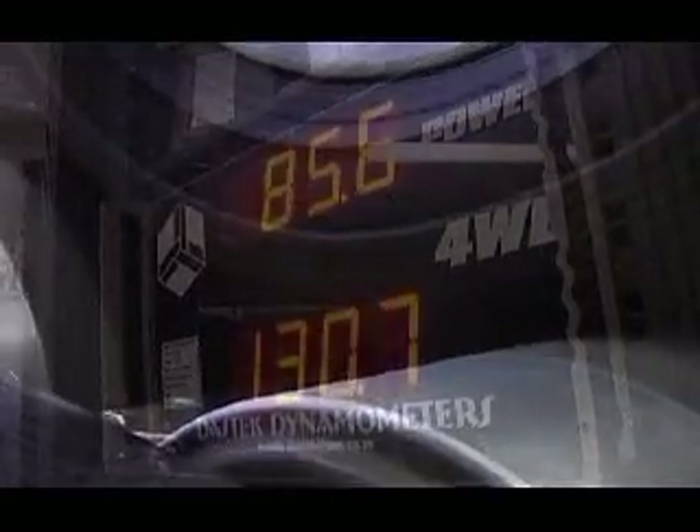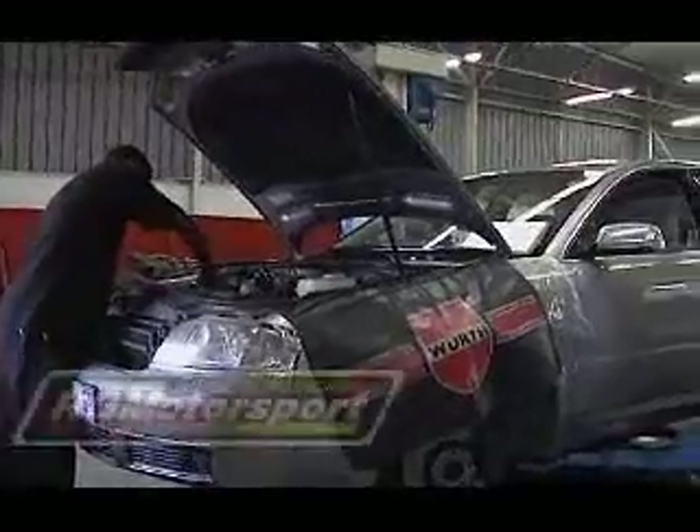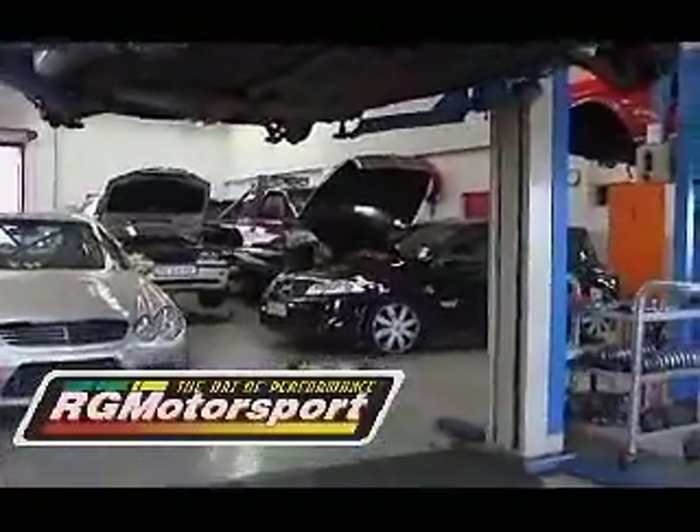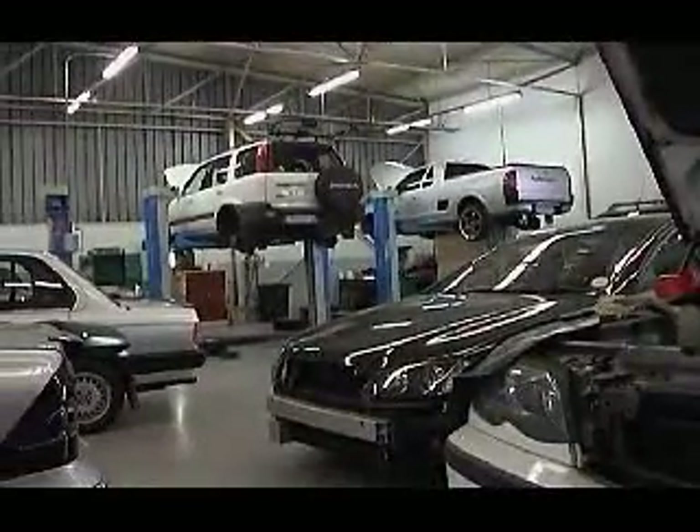The Toyota Prado conversion, as all other work, is carried out in RG Motorsports' workshop to ensure that the highest standard is obtained and maintained. One of the company's strengths has always been the state-of-the-art service center with the latest diagnostic equipment, a well-organized team and a continually growing business.